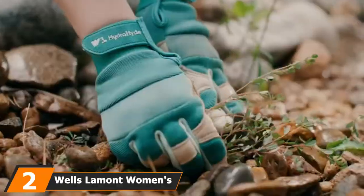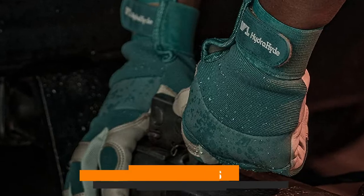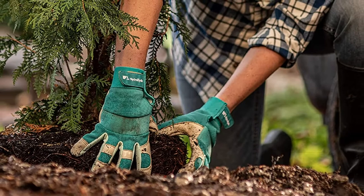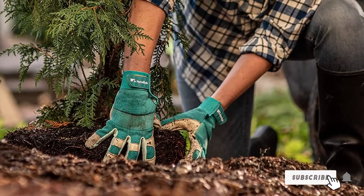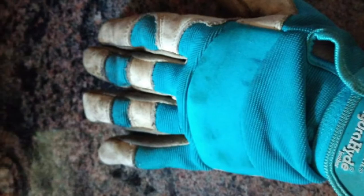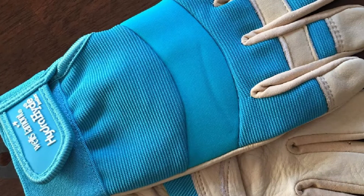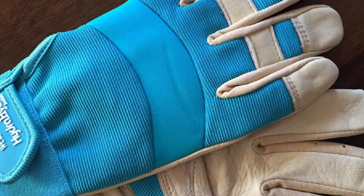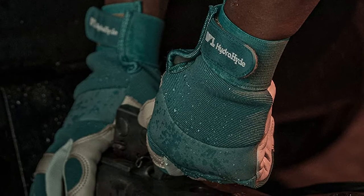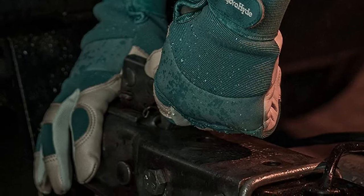Moving on to number two: Wells Limont Women's Hybrid Work Gloves. Made in women's sizes small to large, these gloves are perfect for landscaping, gardening, and other everyday tasks. Made with water-resistant high-dried leather, spandex, and neoprene, these breathable gloves have a heavy-duty cowhide leather palm and reinforced leather fingertips for added durability. These puncture and abrasion-resistant gloves have a comfort-closure velcro wrist for a perfect fit. Lightly-padded neoprene knuckles also make these bright blue gloves suitable for ranch work, DIY home projects, and housework.